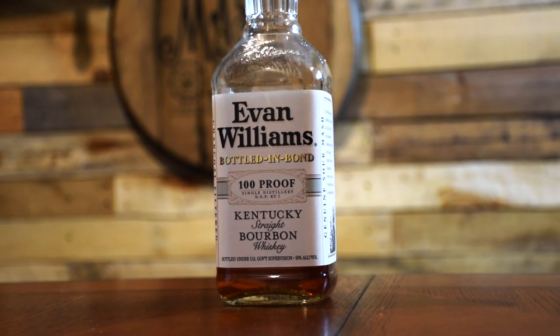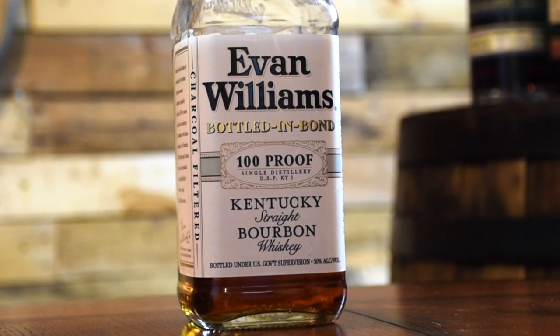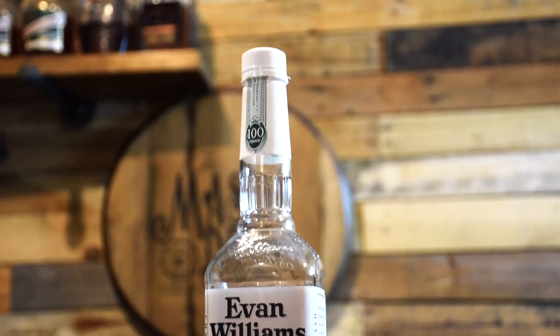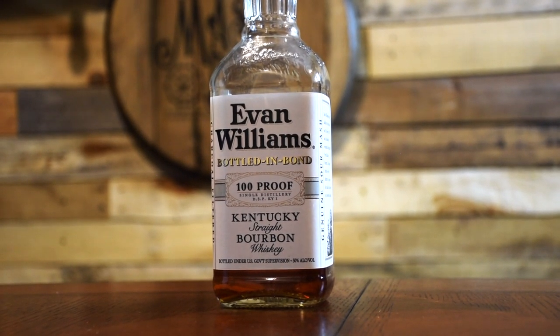This is from Heaven Hill and Bottled in Bond, which means it's at least four years old, bottled at 100 proof, and aged in a federally bonded warehouse under U.S. government supervision. This bourbon carries that typical Heaven Hill honey roasted peanut and oak flavor with layers of vanilla, caramel, a hint of dark fruit, and a medium, very sweet finish. It's not complex or going to blow you away, but for $17 you'd be hard pressed to argue its value. It's full-flavored, sweet, nutty, available, and number five on my list.